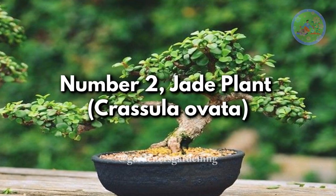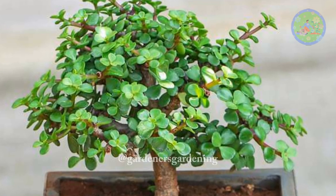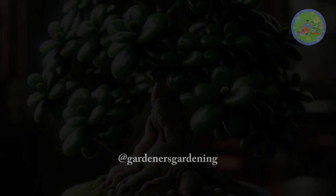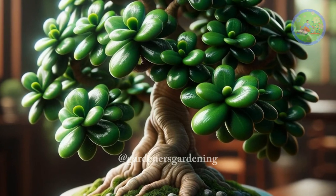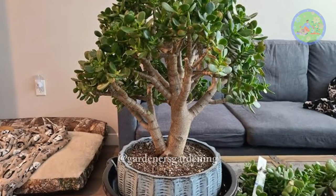Number 2. Jade Plant, Crassula Ovata. With its thick, fleshy leaves and resilient nature, the jade plant is an ideal candidate for bonsai cultivation. It responds well to pruning, and its miniature tree form creates a captivating visual impact.